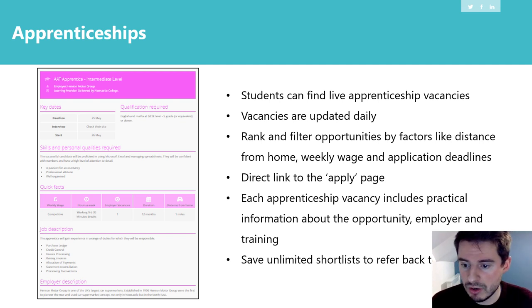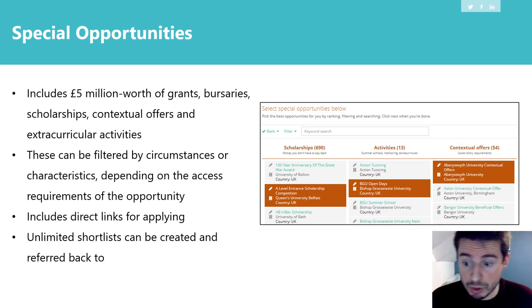The apprenticeships tool, the UK universities tool, the Oxbridge tool, and the foreign universities tool are all useful for students thinking about their next step. There's also a special opportunities tool — and I'd really recommend students particularly in years 10, 11, 12, and 13 to have a look at this. You can type in a subject of interest, such as history, and find scholarships, activities, contextual offers, extracurricular activities, virtual work experience, and competitions. You can filter them by different circumstances and characteristics, and it has direct links for applying.